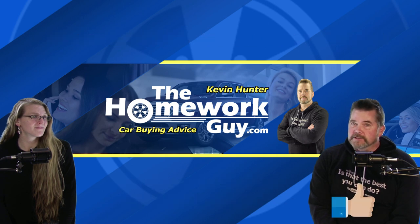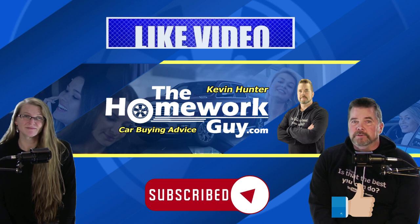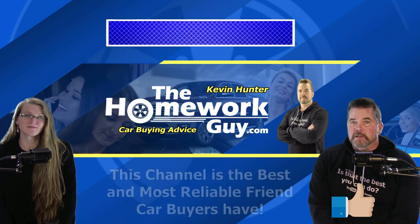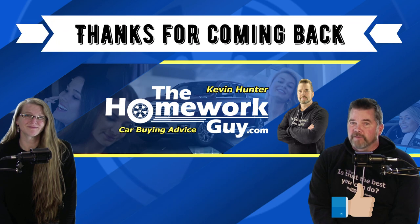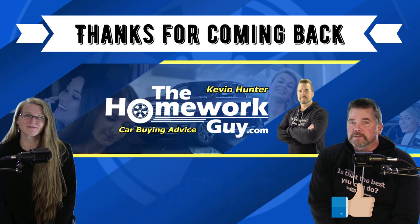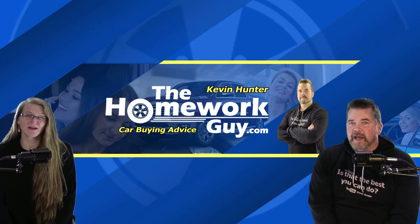We do commonly offer more freebies to those who reach out to us. If you're new here at the Homework Guy channel, don't forget to subscribe and ring that bell — we welcome you to our family. Please share our videos on places like Facebook and Twitter. Thanks everyone for coming back, and to all of our faithful subscribers out there — you guys rock. God bless you all. I'm Kevin Hunter, the Homework Guy, signing off with amazing Elizabeth, the Homework Gal — still earning your trust. See you next time.